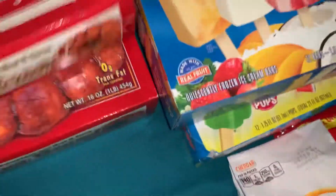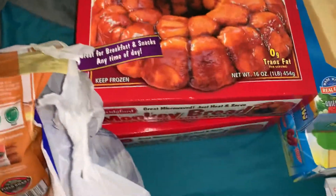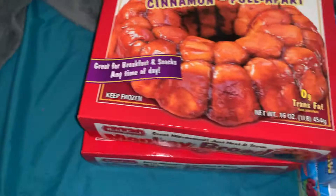And then we have two of these monkey breads. These are really good, y'all. All you do is put them in the microwave for a few minutes and they are perfect. The kids love them.